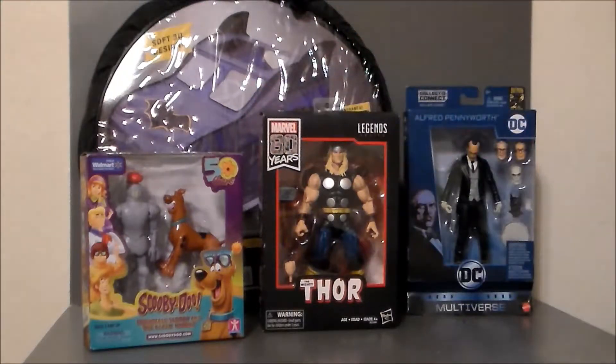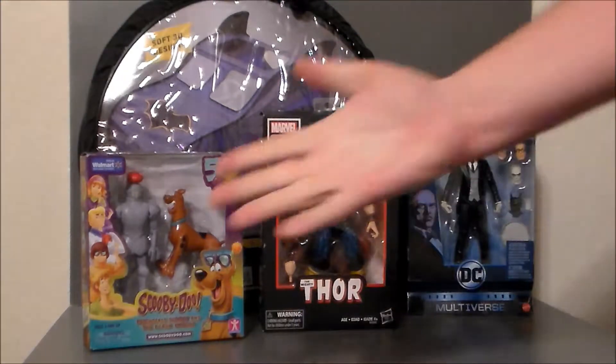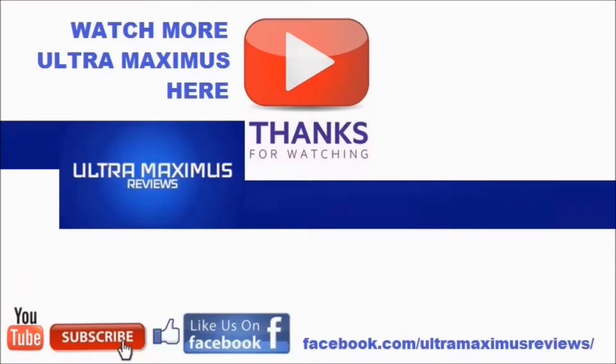So there it is, my toy haul for the beginning of September. Look for reviews on these figures coming soon. Hey guys, thanks for watching. If you like this video, thumbs it up; if you hate this video, thumbs it down. To watch more Ultramaximus, click on the links to the right. Don't forget to subscribe and share. Like us on Facebook and look for more videos in the future.